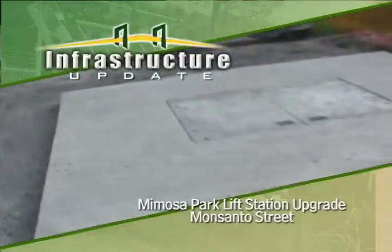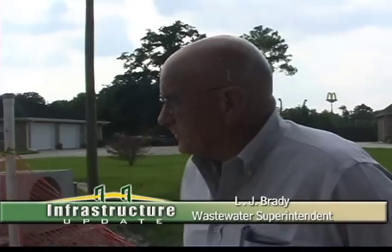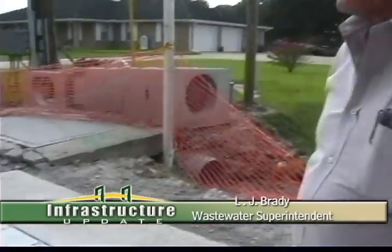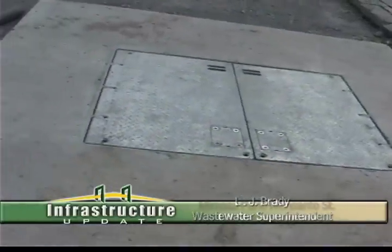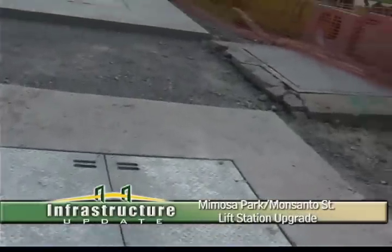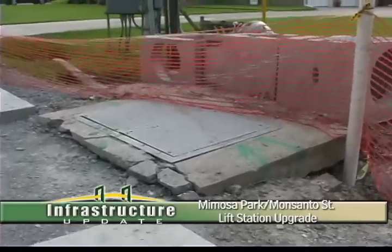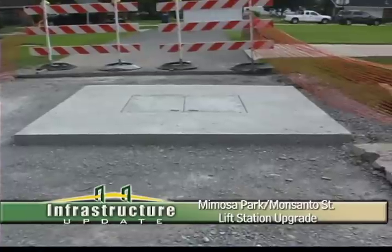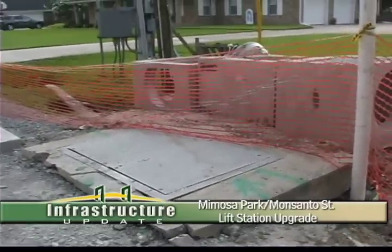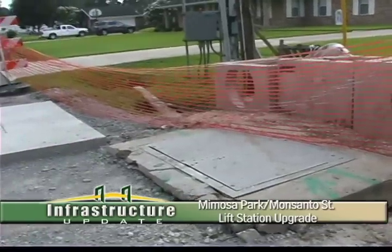This right here is one of our priority lift stations that had to be redone — this is the Monsanto Street station. This one had to be put in the street because we didn't have room to put it elsewhere. The old well is right here. As you can see, it's a lot smaller than the new well. It only had one pump in it. The pumps are in now, everything is in place. The only thing that has to be replaced is a new top here, and that's going to be converted into a manhole.